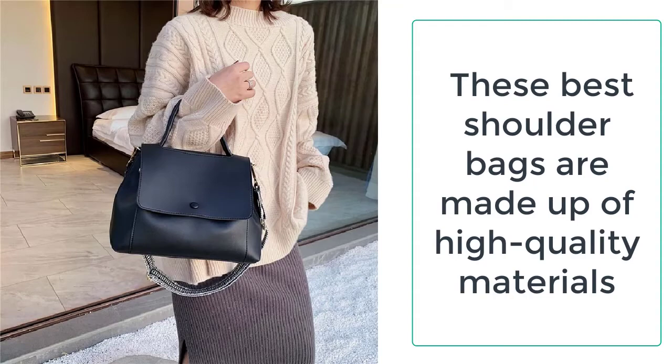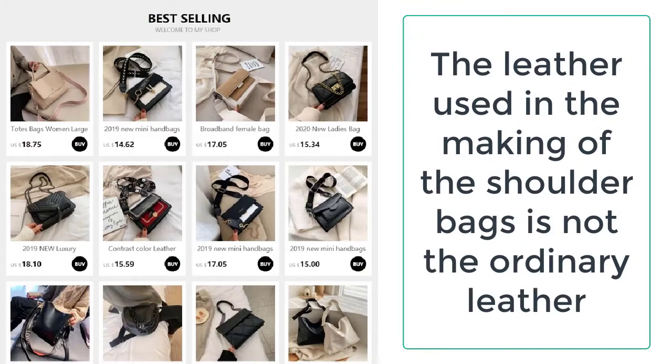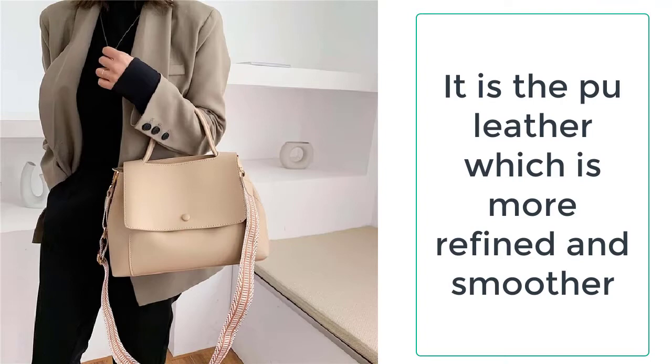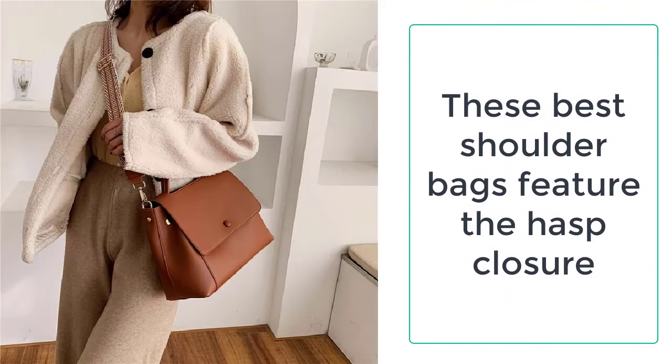Ezogay always provides the best quality products to its valuable customers. This shoulder bag is a multi-utility bag with multiple uses and specialties — it can be used as a shoulder bag, tote bag, travel bag, or general purpose bag.